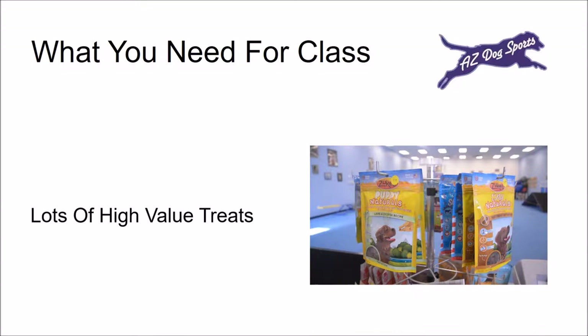AZ Dog Sports is a reward-based training facility. We use small, soft, high-value treats — not kibble or what you would normally feed your dog — as an incentive in training your dog. You may purchase these high-value treats at AZ Dog Sports or you can bring your own. On class days we ask that you only feed your dog about half of what you normally would; the treats will make up the rest.